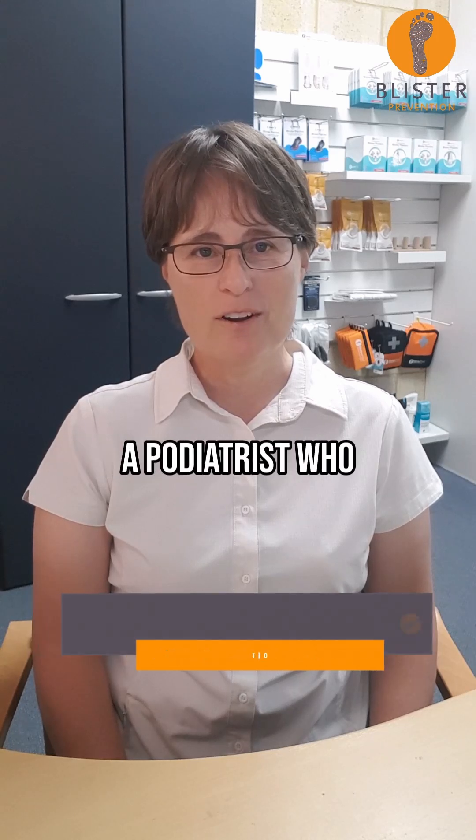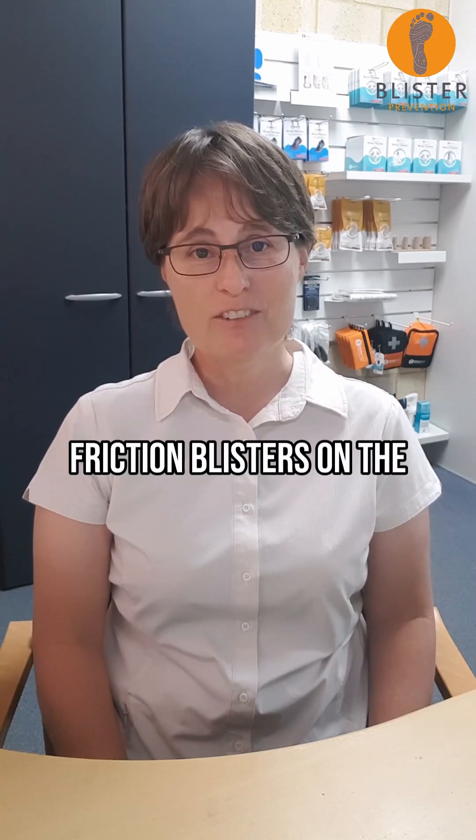Hello, I'm Rebecca Rashton, a podiatrist who specializes in friction blisters on the feet.